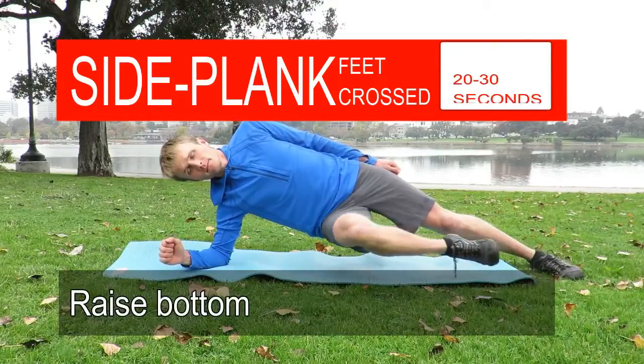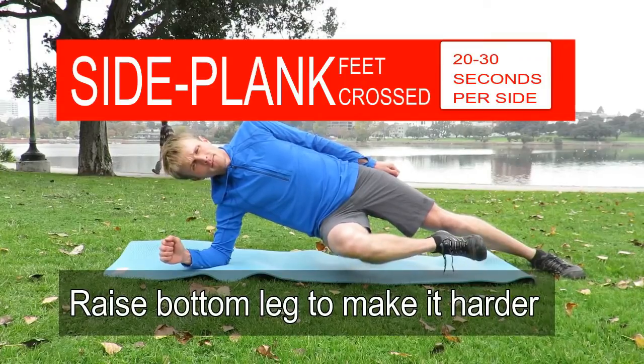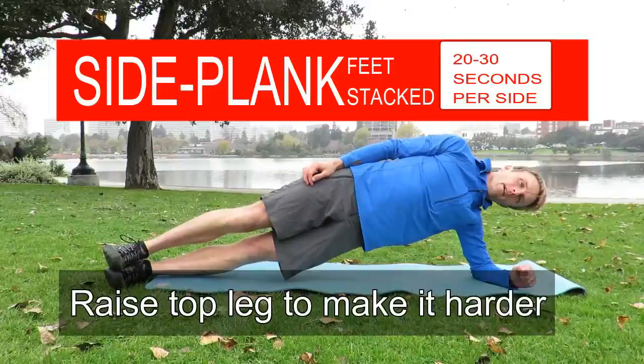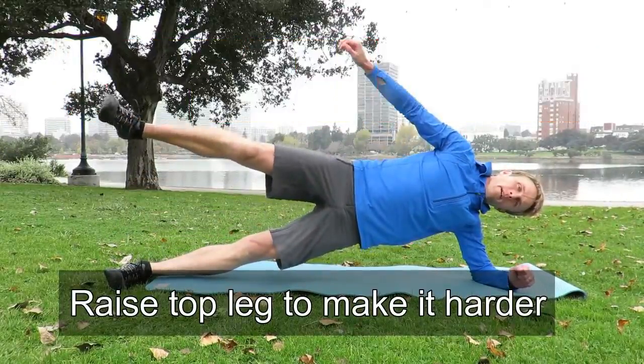For a lot of people, hip stability and hip strengthening is really important and they're weak there. So things like side-lying leg lifts or side planks would be really good for you if your hips are weak. So in general, things that are close to running — other than that, target your weaknesses.